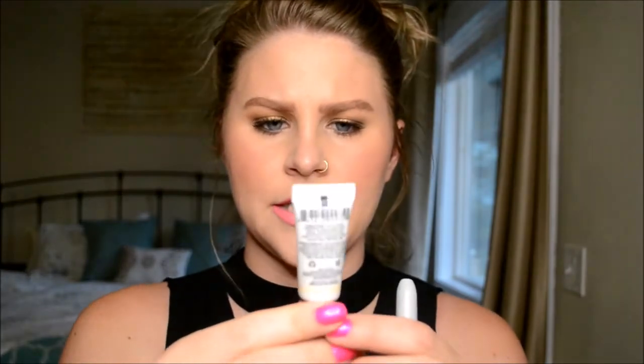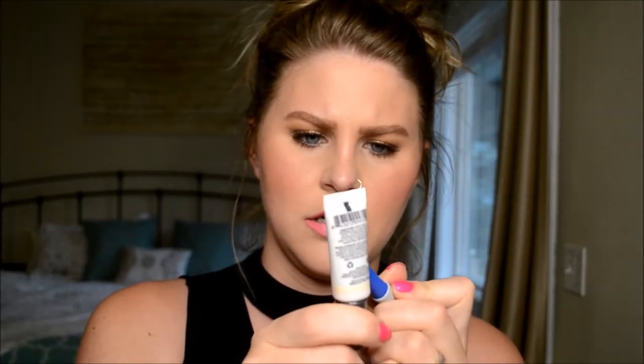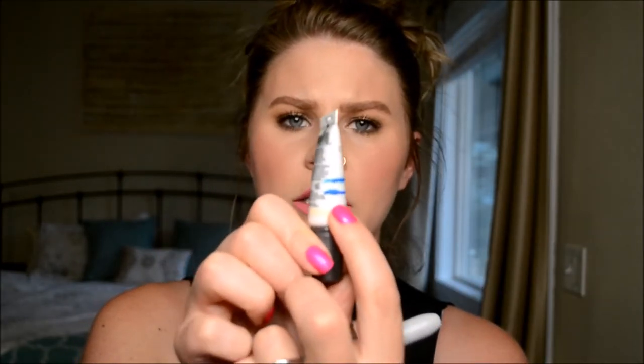I'll have this done by Halloween, no problem. For the Cover FX illuminating primer base — it's a lot lower than I thought. The lighting in here is so much better, so I've definitely used this Cover FX illuminating primer a little, but not nearly as much as it might show. I've used it a couple times. I'm expecting to use it more come September and October.